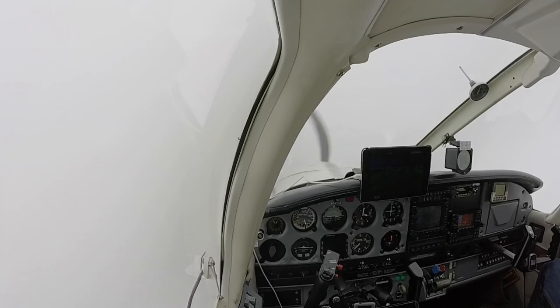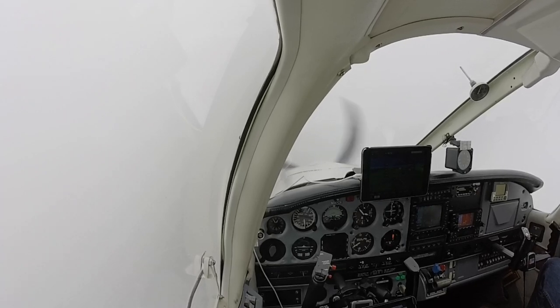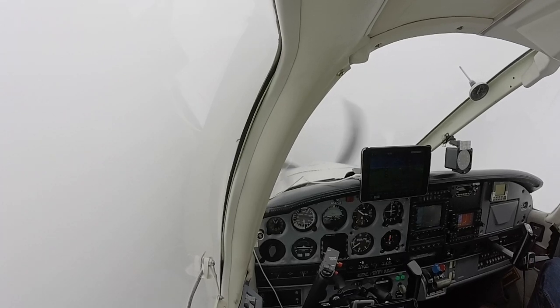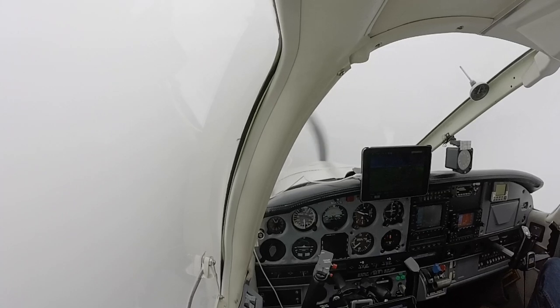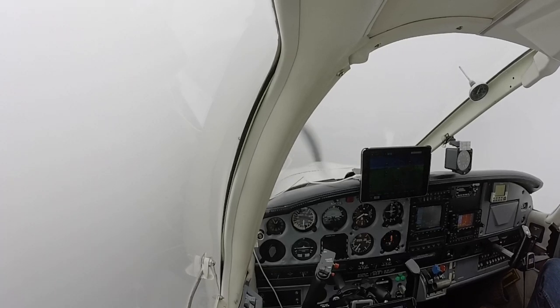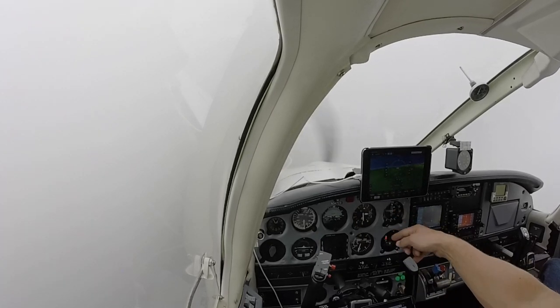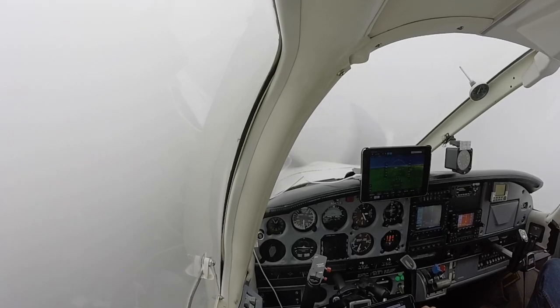3100, looks good. 3,000 for 14. A little off on the localizer there, not terrible, but a little bit.